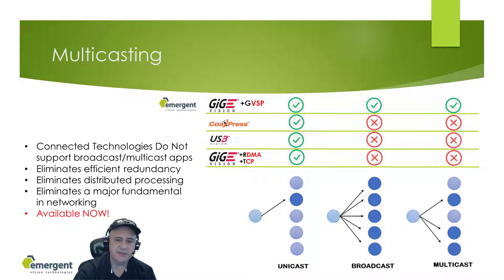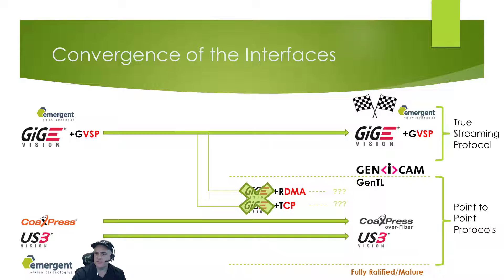This slide highlights the point about multicast technologies. GigE Vision plus GVSP is currently the only protocol which supports this fundamental networking feature. Other standards will be quickly dismissed in applications requiring efficient redundancy and distributed processing. This slide is an illustration of how the proposed or ratified changes are converging the interface standards. USB remains mostly the same but is a point-to-point technology. CXP has adopted the Ethernet physical layer, converging towards GigE Vision. GigE Vision plus RDMA and GigE Vision plus TCP, if and when ratified, is converging to CXP and USB as a point-to-point technology — this is perhaps two years out. GigE Vision plus GVSP will maintain its integrity and feature set and will not converge with the other protocols.